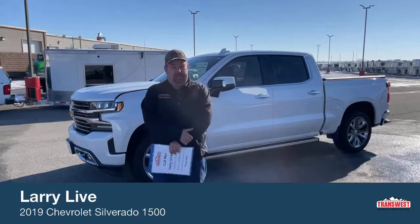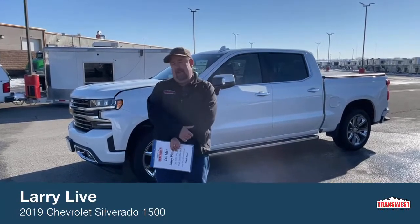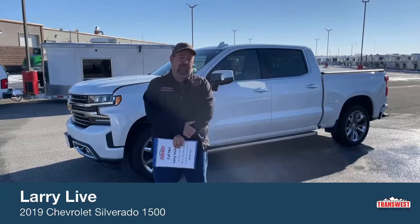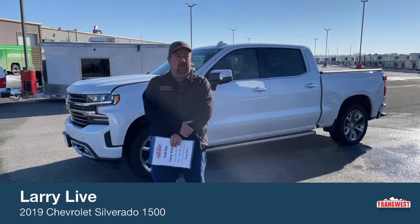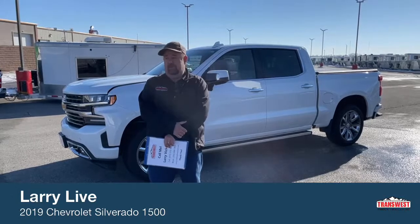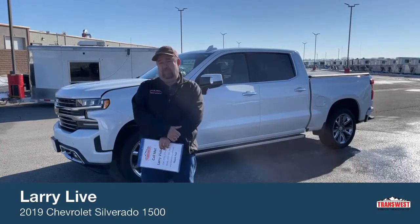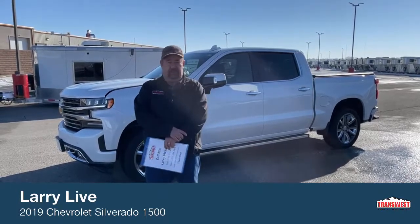Hi everyone and welcome back to TransWest Truck Trailer RV. We're located in Frederick, Colorado, about a half an hour north of Denver. My name is Larry Vickers. As most of the country knows, we got pounded with a snowstorm over the weekend — between two and three feet of snow depending on where you're located. It took us a day or two to dig out, but we're back and presenting new trucks today. The meltdown has begun and we're going to get up to about 45 degrees today. I'm very excited to bring you a very special pickup truck to look at.